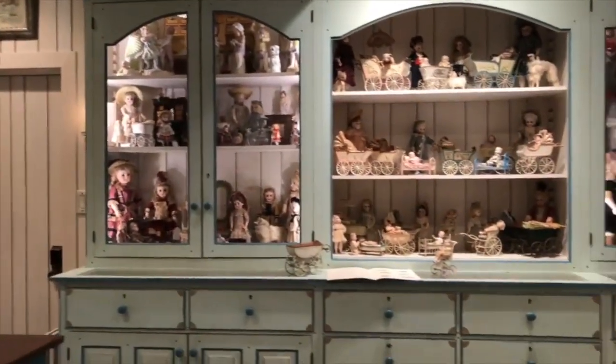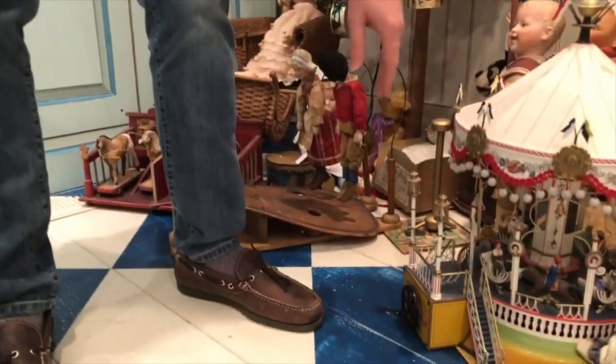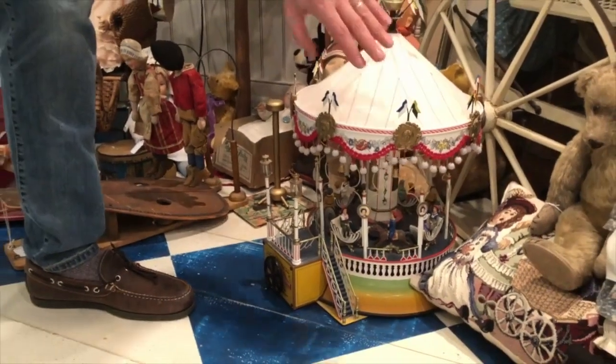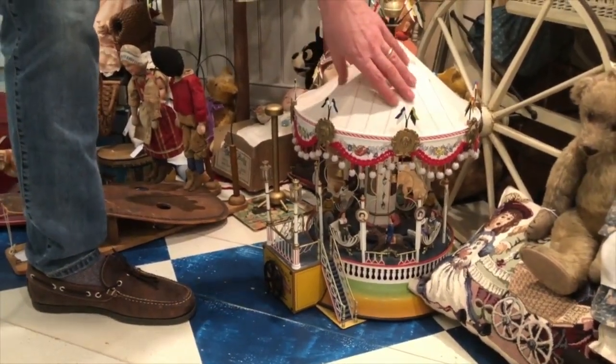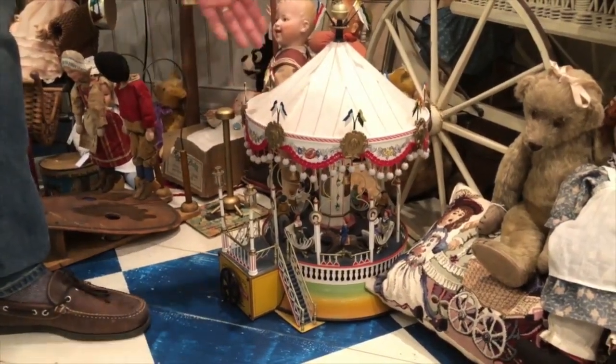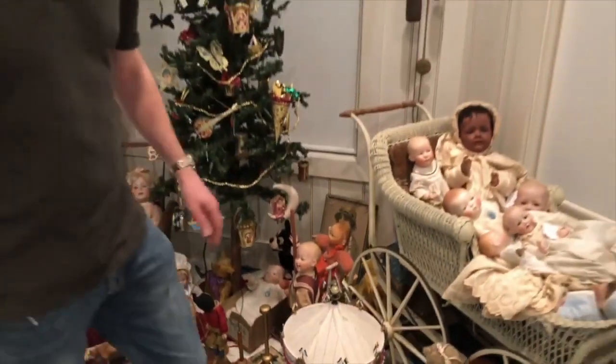Just to give you some idea of how sought after they are — there are some Marklin toys in the world that are extraordinarily valuable. This is a reproduction Marklin carousel that would have been driven by a steam engine. This is not the real one; the real version made originally around 1900 to 1905 is over $150,000. So if you have one of those at home, please let me know.